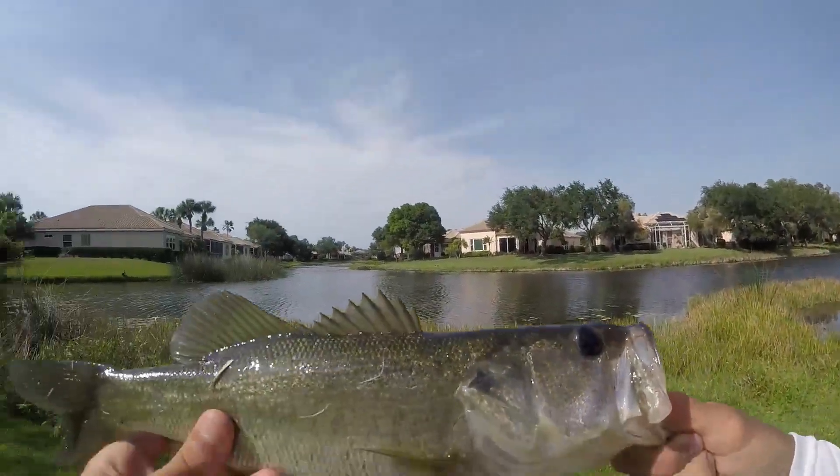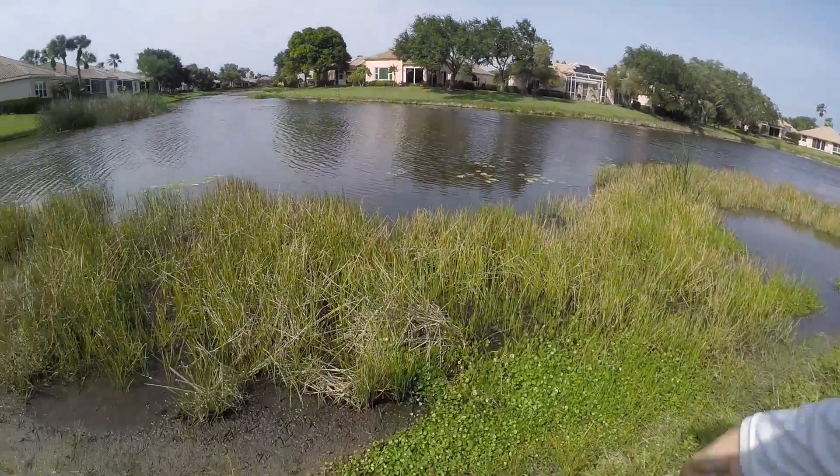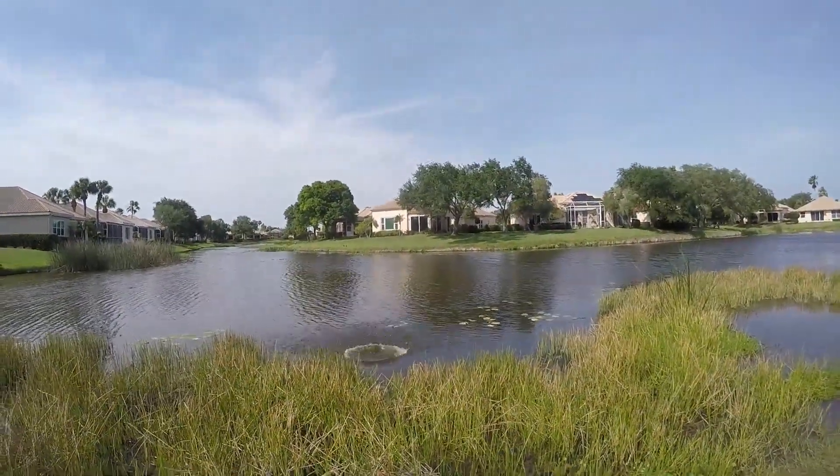There we go, nice little bass. Let him go — there he goes.